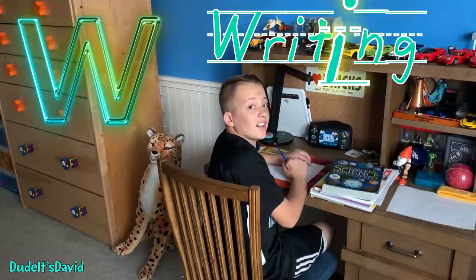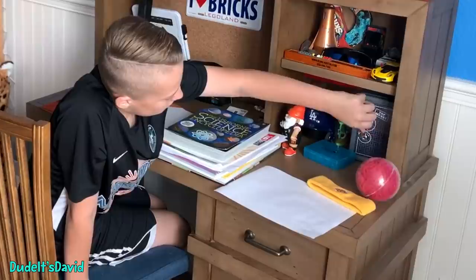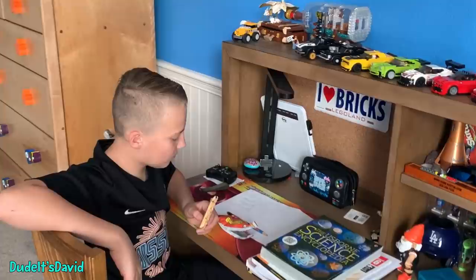W is for writing — I can always improve my writing skills. Cursive is really fun. For X, I think we can do extra snacks. I get hungry sometimes when we go to school. Lunch is way too late anyway.